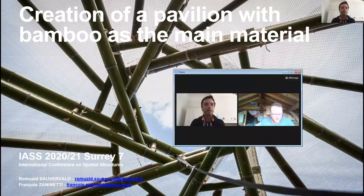Hello, my name is Romualt Sauverval. I'm a graduate in architecture from the Architecture School of Grenoble in France. Hello, I am François Zalinetti. I'm a teacher in mechanical structure at the Architectural School of Grenoble in France, and I'm also a carpenter.